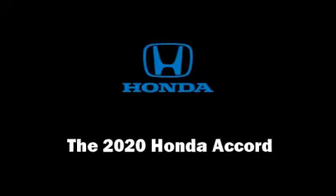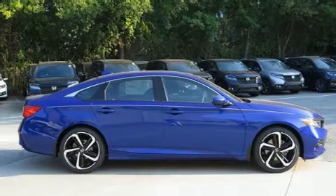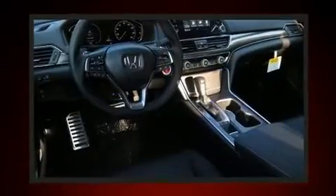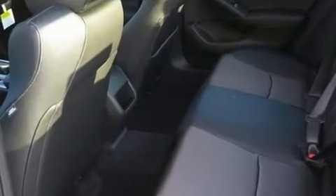You can expect a lot from the 2020 Honda Accord. This four-door, five-passenger sedan is ready to drive off the showroom floor. It features an automatic transmission, front-wheel drive, and an efficient four-cylinder engine. Turbocharger technology provides forced air induction,